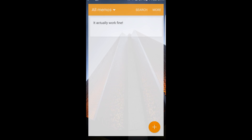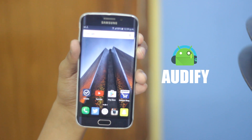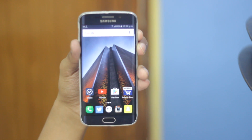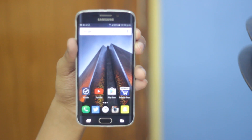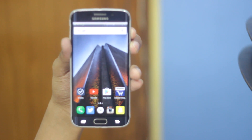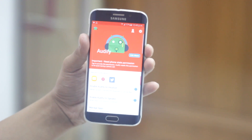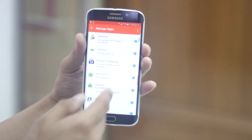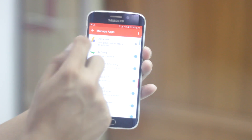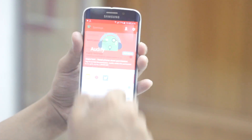The next app on the list is called Audify. It's an app that helps you receive voice notifications. You can choose from many apps which ones you want to receive notifications from and when. There's also a menu option inside the app to configure settings.